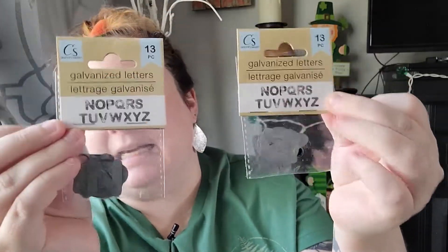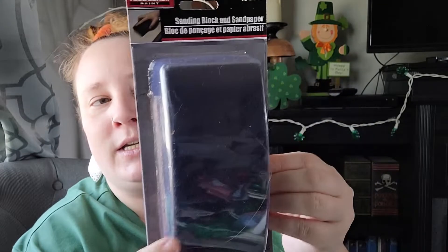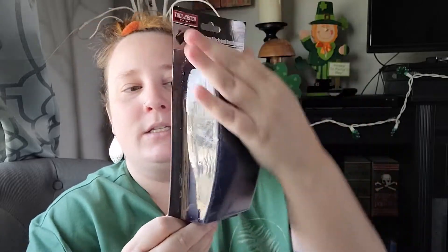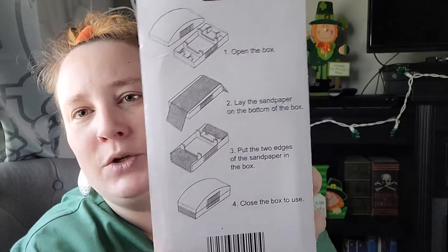That's the first time I've seen those at Dollar Tree. I also found some galvanized letters — they were just randomly there, and it only covers N through Z, so I'm hoping I can go back and find more since I'm feeling better. Those would be great to craft with. In the hardware section I found a sanding block that comes with 10 sheets of sandpaper — I'll be doing some crafts that require sanding, and it looks super easy to use.